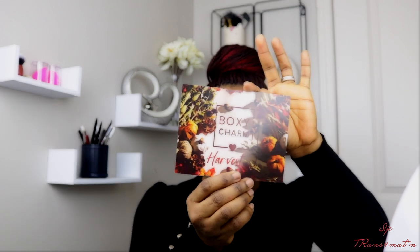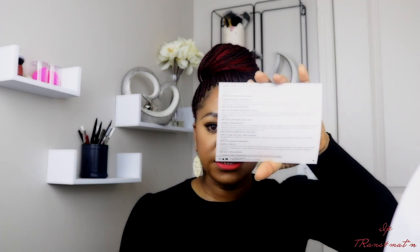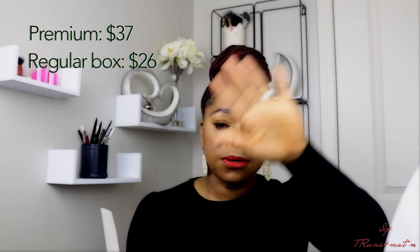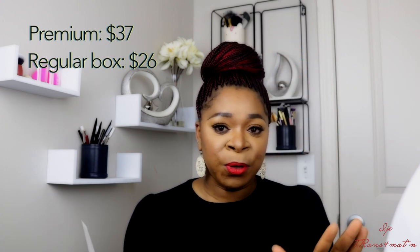Once you open the box, you have a card — it's all about Thanksgiving — and at the back of the card you have all the items and the prices. If you guys don't know anything about Boxycharm, it's a monthly subscription box where they send you five to seven makeup or skincare products. The premium box is about thirty-something dollars and the regular box is about twenty-something dollars. I'll leave the information down in the description box if you want to subscribe.